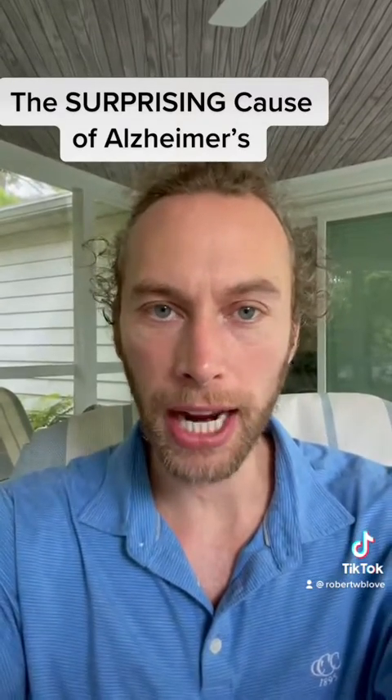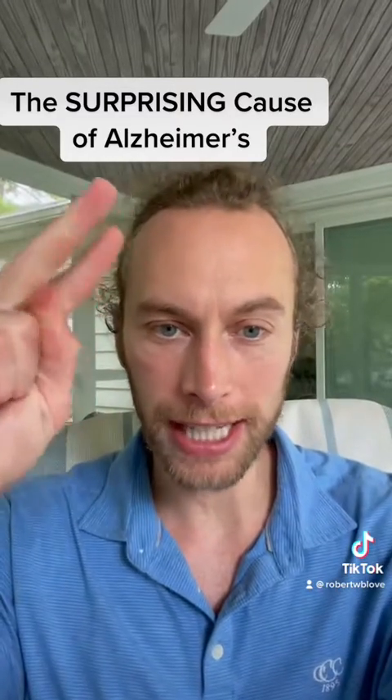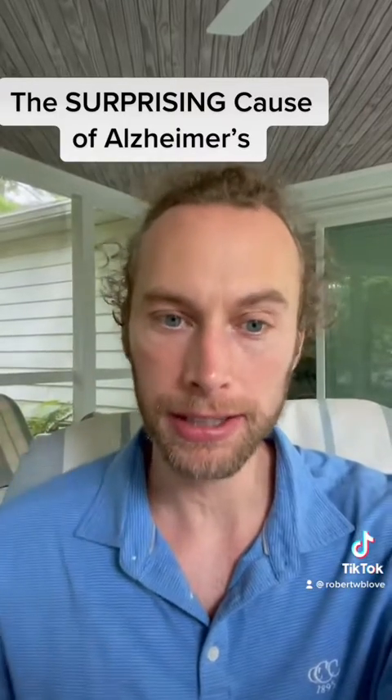What to do to protect your brain from P. gingivalis. Number one, floss. Number two, go to your dentist, get a cleaning, and get checked for P. gingivalis — ask them to do a test. They'll swab your mouth and test it for the bacteria.